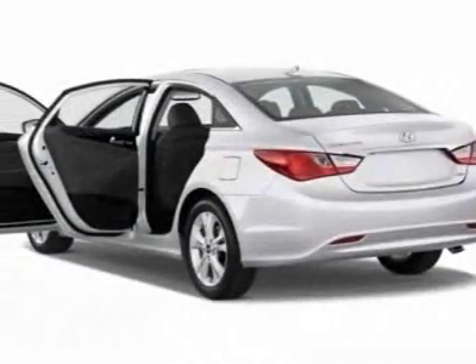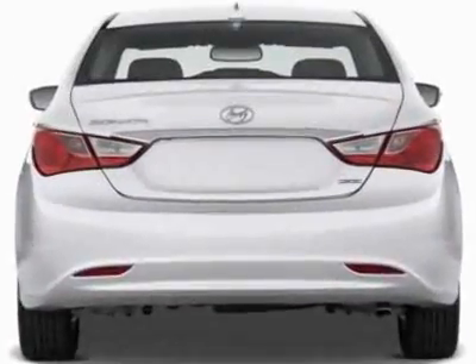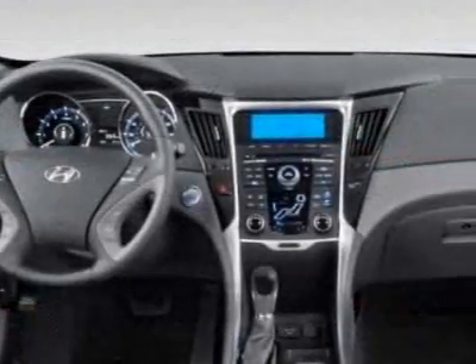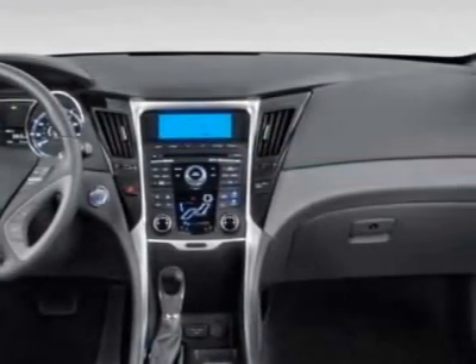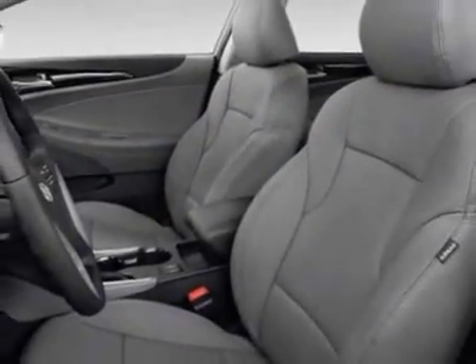Additional options for this vehicle include power mirrors, steering wheel radio controls, climate control, and keyless entry. Call 803-799-1234 or email our friendly sales staff today to schedule a test drive.